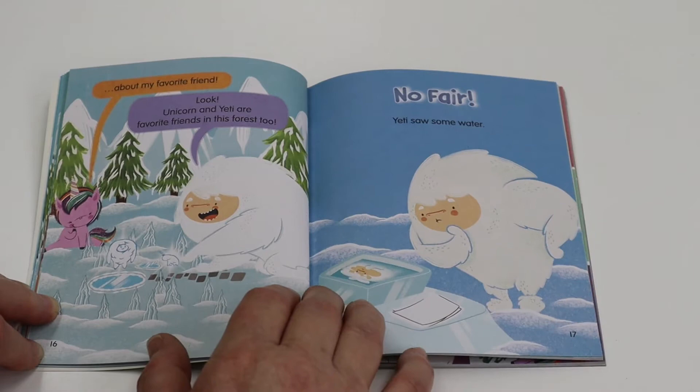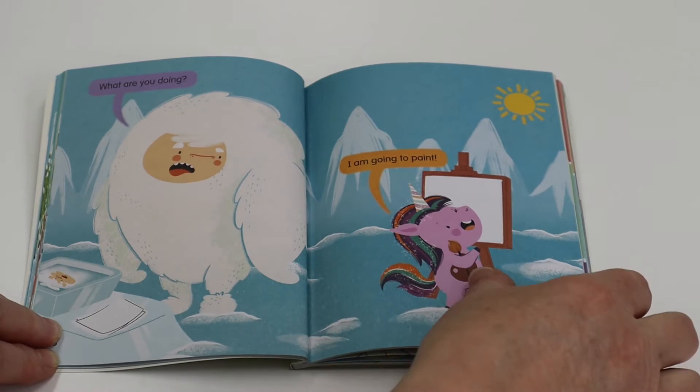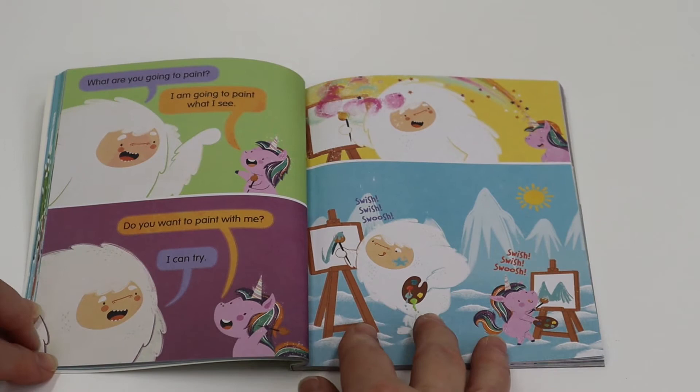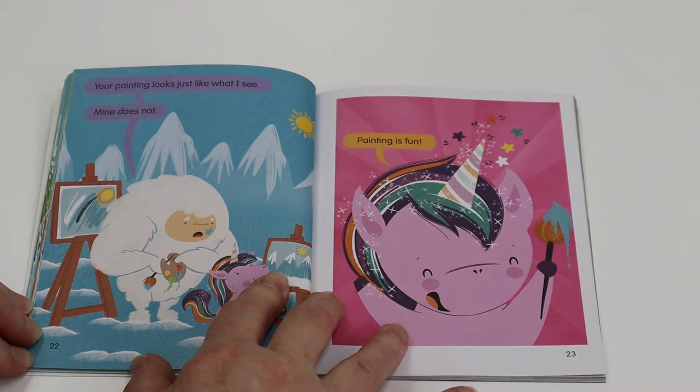No fair. Yeti saw some water. What are you doing? I'm going to paint. What are you going to paint? I'm going to paint what I see. Do you want to paint with me? I can try. Your painting looks just like what I see. Mine does not. Painting is fun.